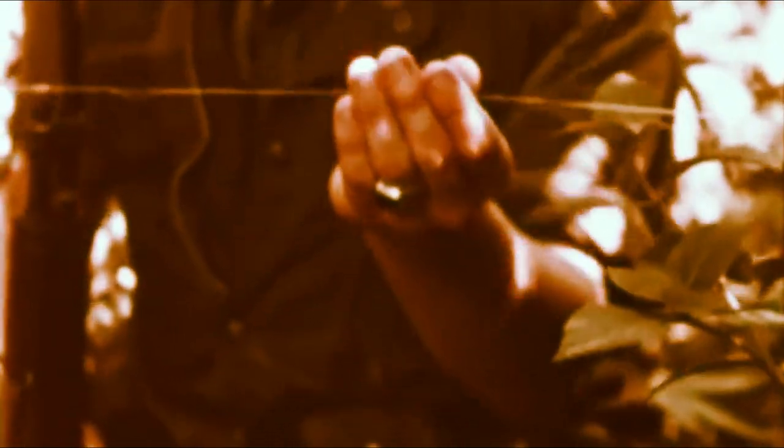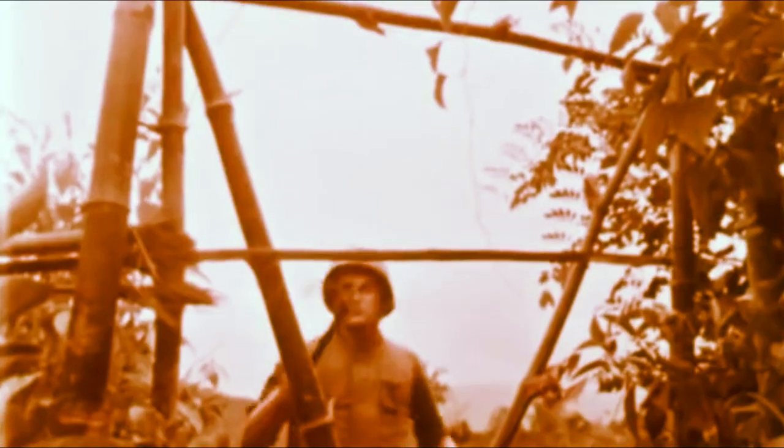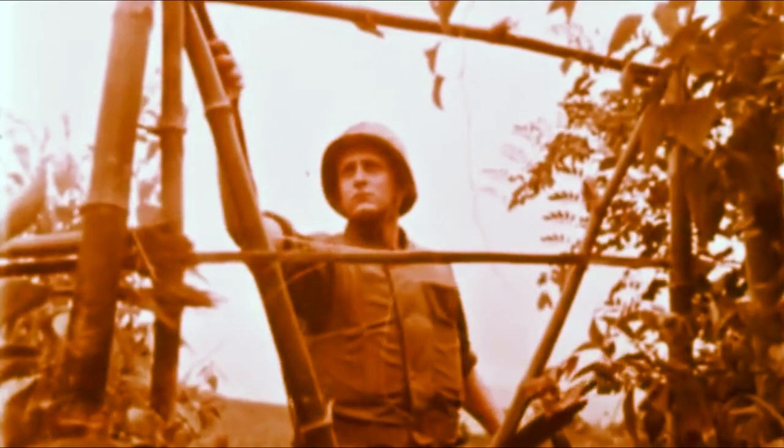The fish line trip wire, commonly used by the VC, may lead to more than a grenade. Mortar shells are often used in antipersonnel devices. This fence gate was booby-trapped with a mortar shell. Making use of a grappling hook and rope, the charge is properly detonated from a safe distance.